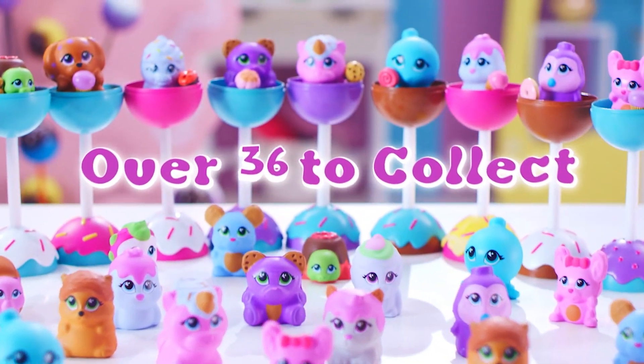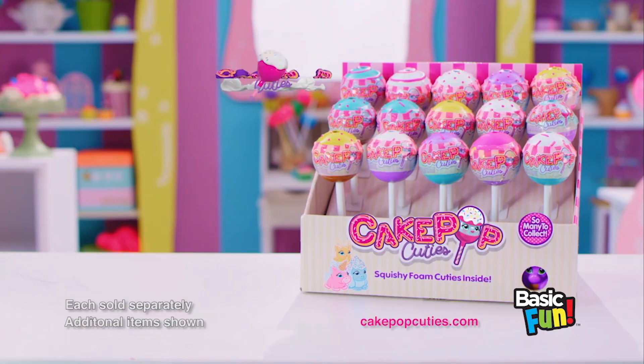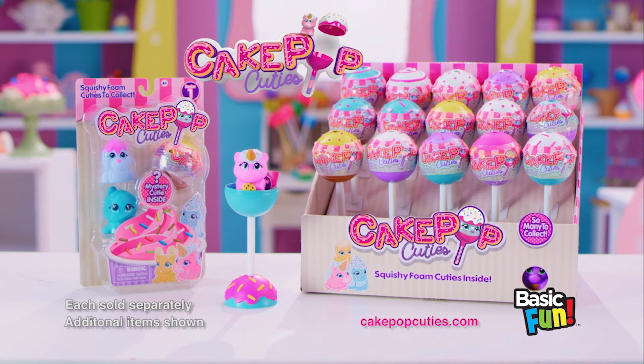Over 36 cuties and sweeties to collect. Pop it open! Who will you find? Cake Pop Cuties, each sold separately.